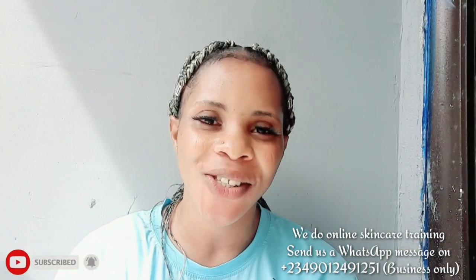Hello guys, welcome back to my channel. If you're just stopping by for the first time, you are highly welcome. My name is Cassie and I'm a content creator living in Delta, Nigeria. If you are interested in skincare product reviews, kaya mata, and anything that has to do with skincare, please subscribe and hit the bell notification.